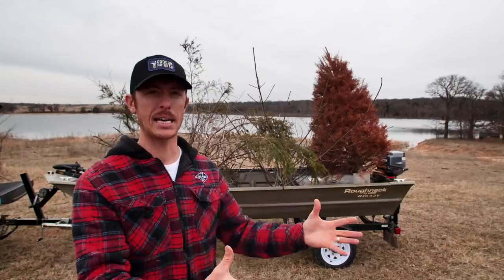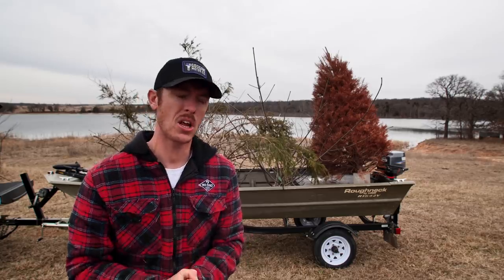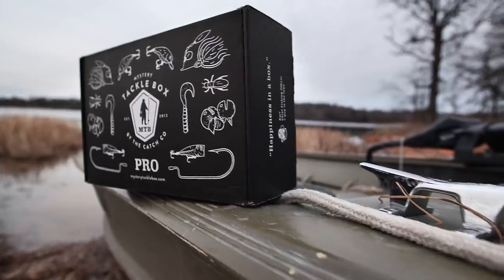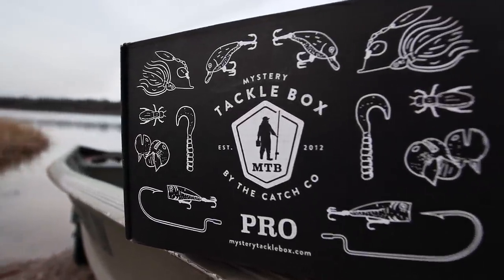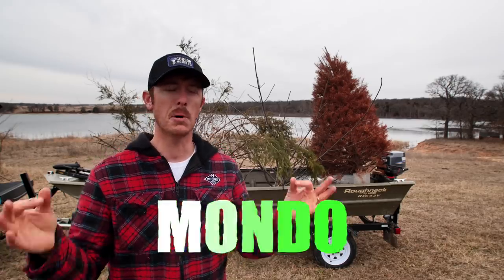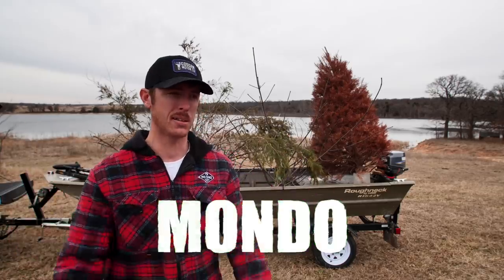Today's fishing experience is proudly sponsored by Mystery Tackle Box, a long-time partner of the LFG channel and the Guggen Squad. If you want to get your first MTB box sent to you for as low as five bucks, all you got to do is use the code Mondo, go to the website — it's linked down below right there at the top of the description.